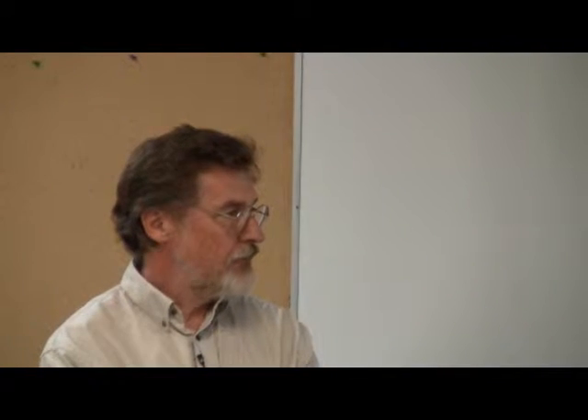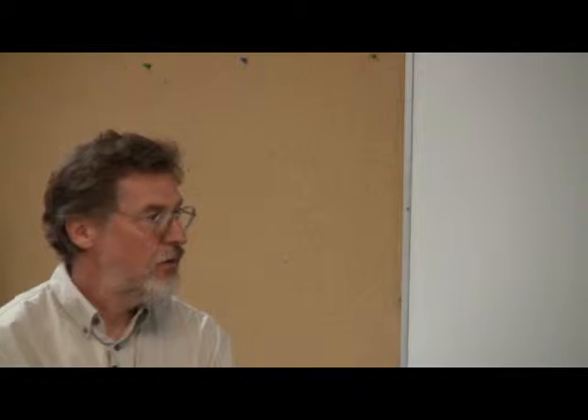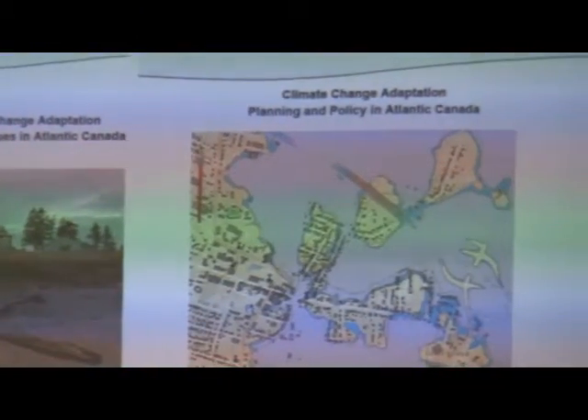Across the region, we've produced about 12 of what we call issue papers, which are up-to-date reviews of the state of understanding and knowledge on topics. New Brunswick oversees these three here. There are a couple on coastal themes being managed by PR, and most of those are finished. Some of them are available. The three that we managed in New Brunswick cover inland flooding, insurance issues, and policy and planning.